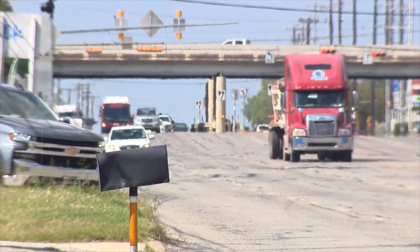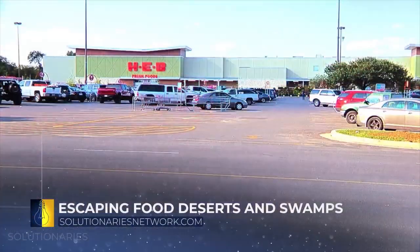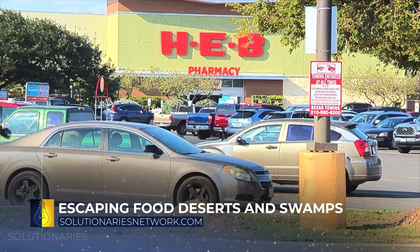An area the U.S. Department of Agriculture calls a food desert: a low-income area where the nearest grocery store is more than a mile away.